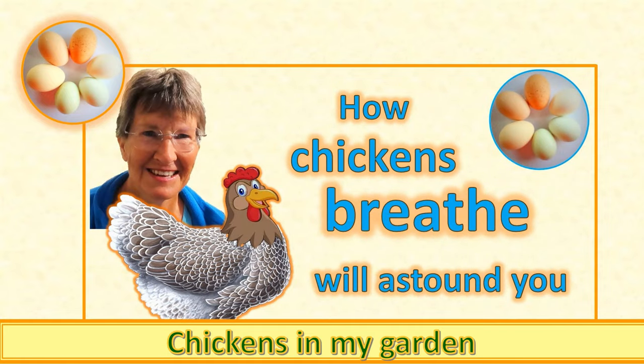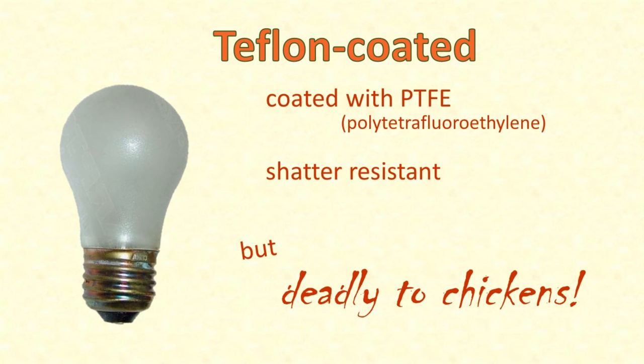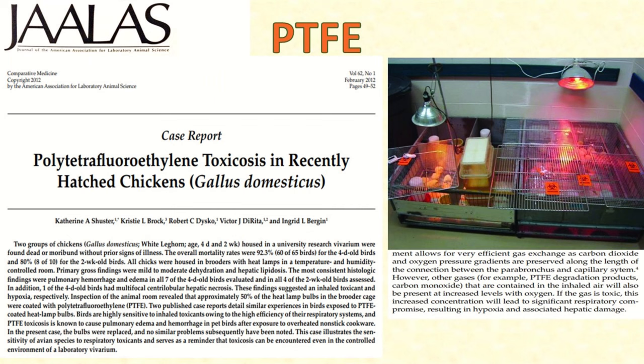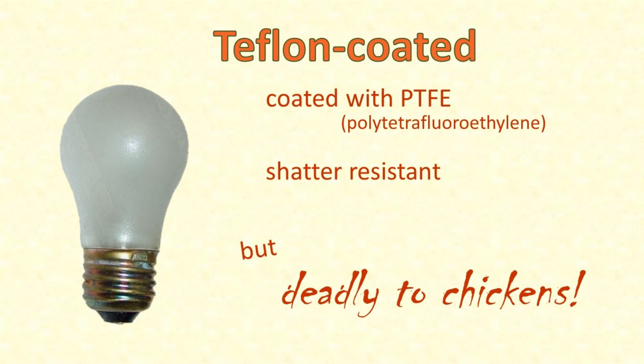The danger of PTFE to birds has been well documented in the literature since at least 1973. Many of the case reports have involved domestic pet birds such as cockatiels, budgerigars, and parakeets, because these are the birds most often kept in our kitchens and living spaces. As recently as 2012, 68 baby chickens in an animal laboratory near Ann Arbor, Michigan died because some - only about half - of the lights in the lab were replaced with PTFE-coated bulbs. Until researching this video, I'd never heard of teflon-coated bulbs, but because they are shatter-resistant, they are now becoming much more common.